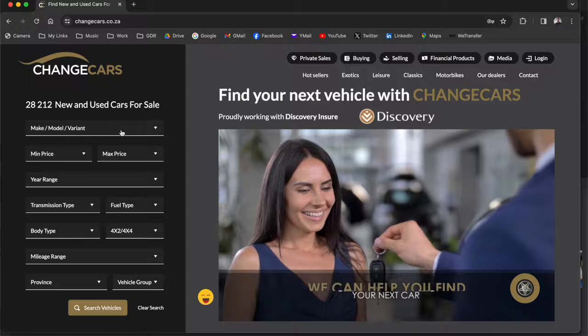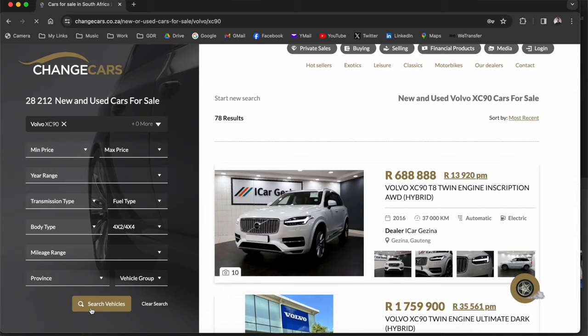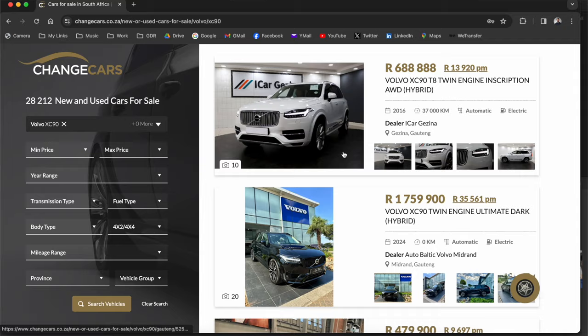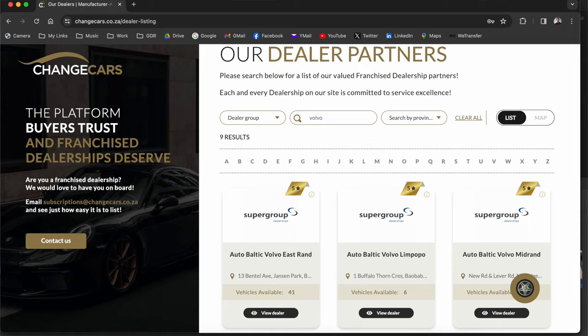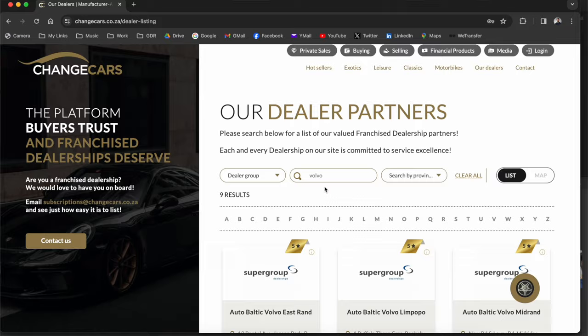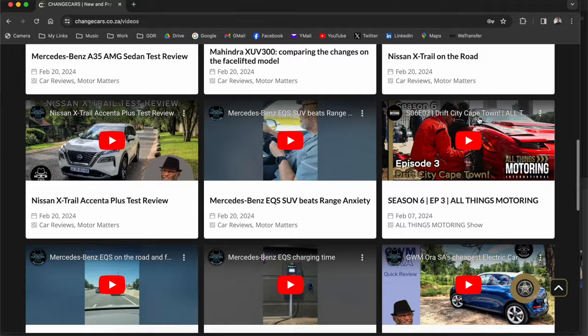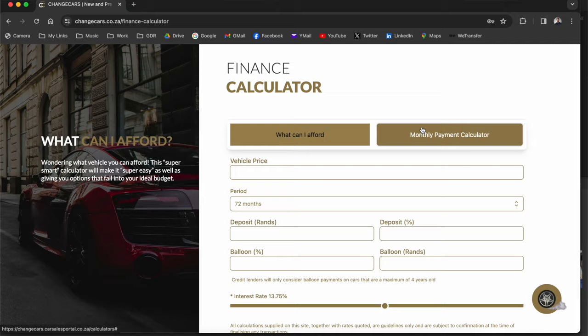If you're in the market for a Volvo XC90, XC60, or anything like that, go check out changecars.co.za — a website for new and used cars that vets every dealership on their platform. They don't let fly-by-nights come and take advantage of buyers. Changecars prides itself on service excellence and understands that buying a car is a huge investment. They guide you through the whole process and even suggest cars that fit your budget.